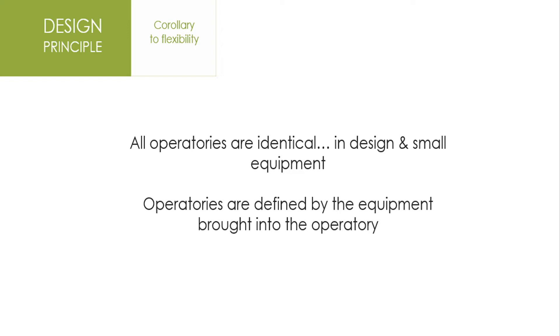The operatory is defined by the equipment that's brought into it. So we do not have a crown-and-bridge op, a laser op, or an endo op. All those items are kept in a high-tech parking lot, which we will discuss a little bit later. The laser, optical impression devices, vital bleaching lights — all those things are kept in a high-tech parking lot on the treatment hallway and are brought into the operatory when needed.